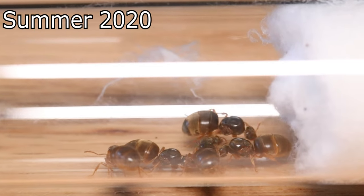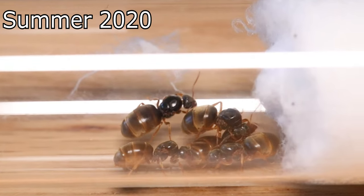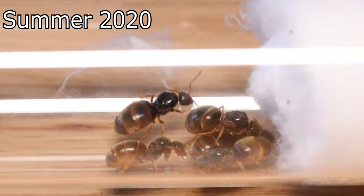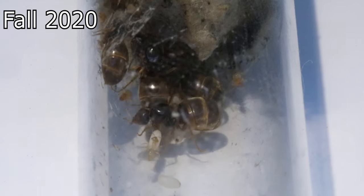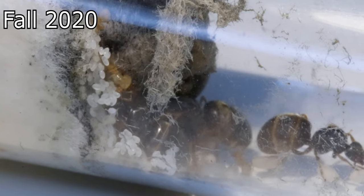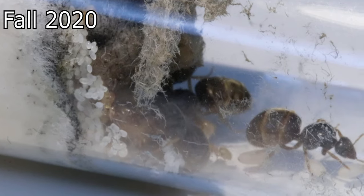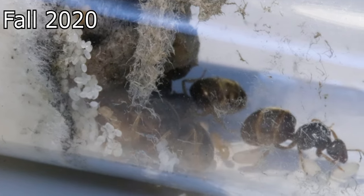This is where our story starts. I captured five queens in the summer of 2020, and in the fall of 2020, the first workers started to emerge. Now these workers were smaller than regular workers and lived a shorter life, but they had a very important role: to help gather food for the next generations of workers.